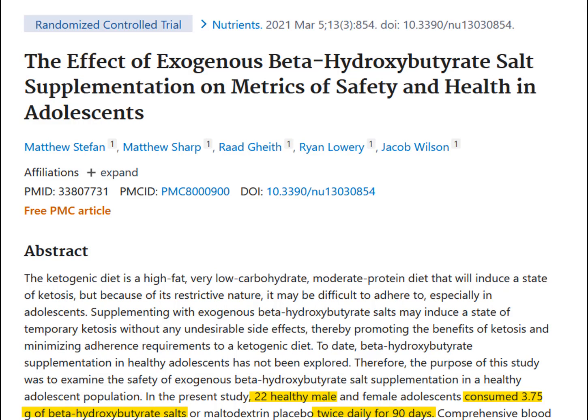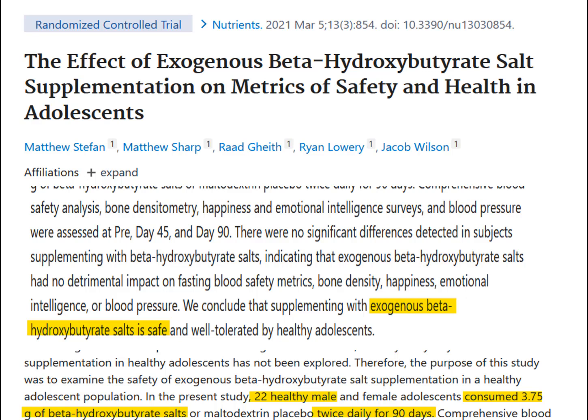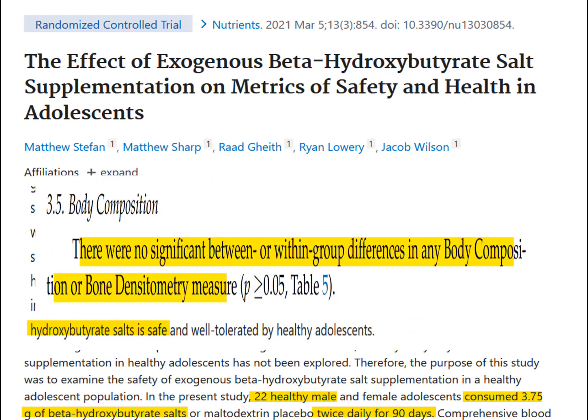Here is an even longer investigation involving adolescents who took a whopping 7,500 milligrams of BHB ketones or placebo each day for three months. It was reported that BHB ketones were safe in the adolescents — that's good to know. But what about weight loss? This investigation lasted three whole months, which is more than enough time to see if beta hydroxybutyrate helped these kids lose weight. And the answer was no — even though beta hydroxybutyrate significantly raised BHB ketone levels in the blood, they had no significant effect on weight loss.